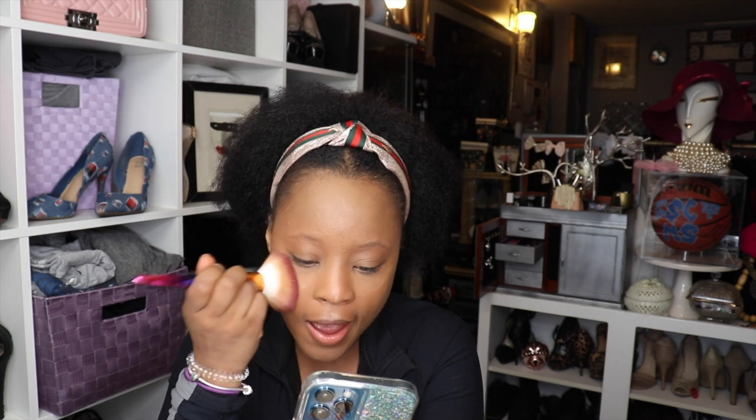Same brush — remember, there's product on this brush, so just dab it.